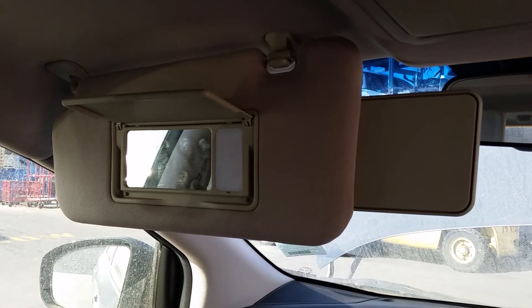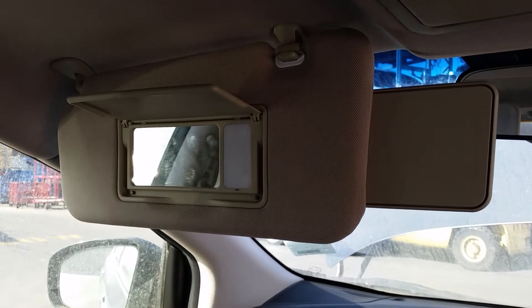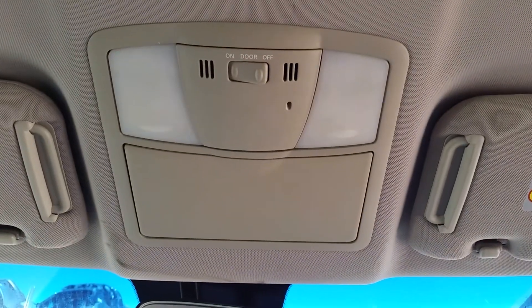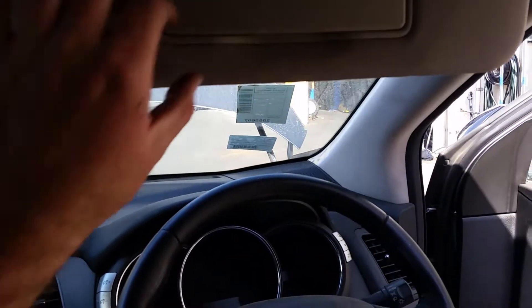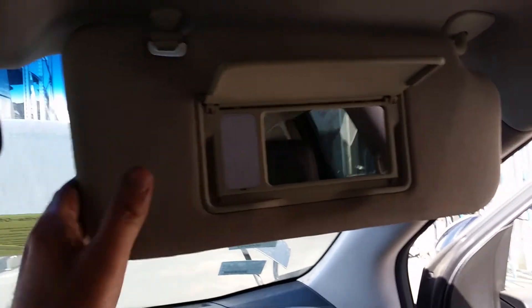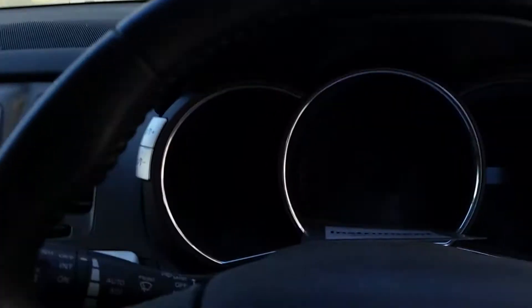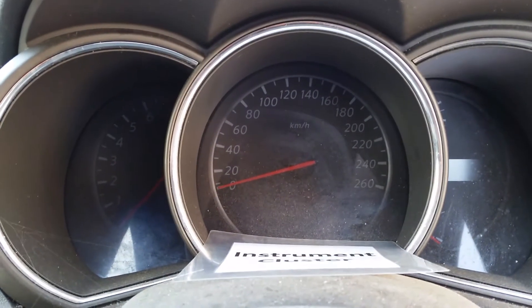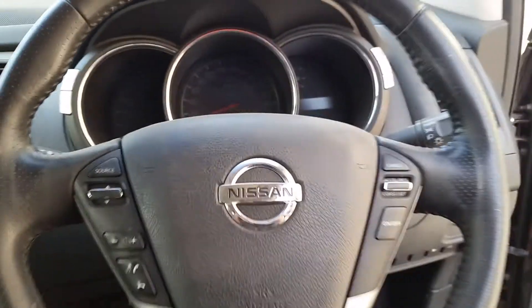Left-hand cloth sun visor in tidy condition. Centre courtesy light with sunglass holder. Right-hand sun visor in tidy condition. Automatic transmission instrument cluster. Also has a tidy black leather steering wheel.